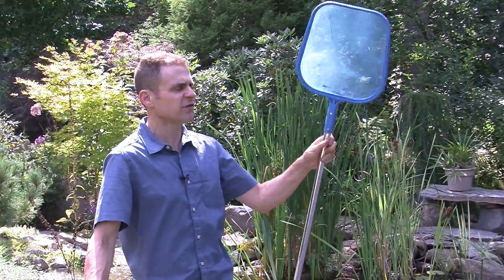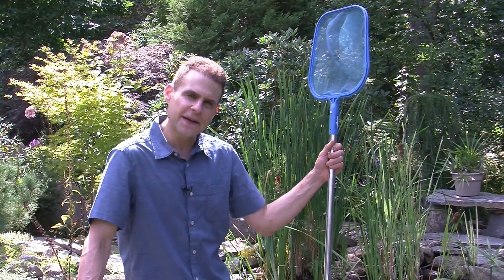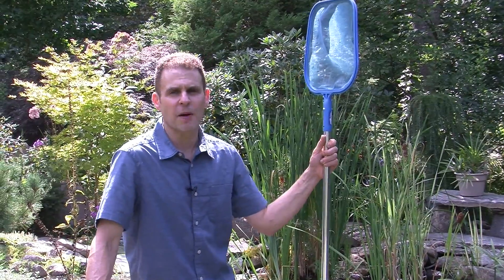I do use one of these pool nets and I tend to take out a lot of the leaves as they're falling in the fall. And then in the spring I'll get in there and use this again. It does a relatively good job of keeping things clear.